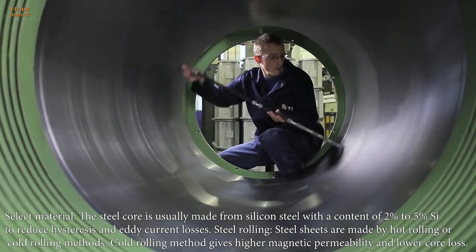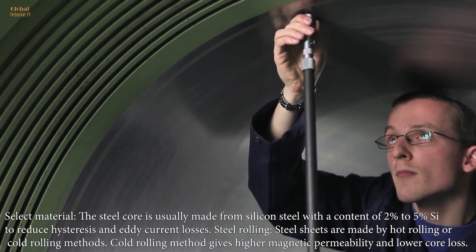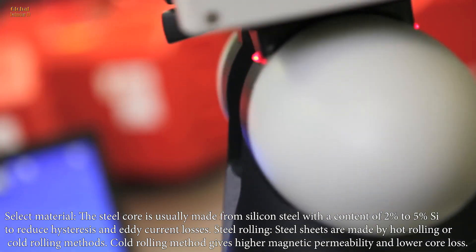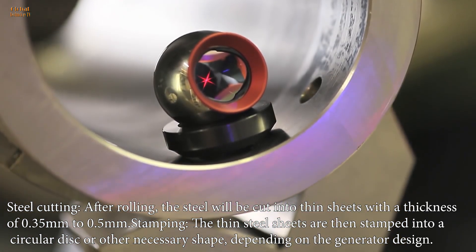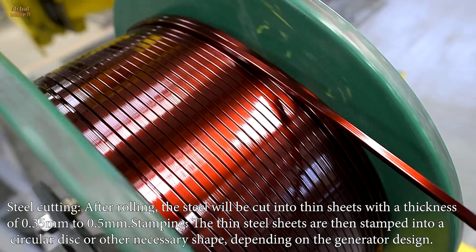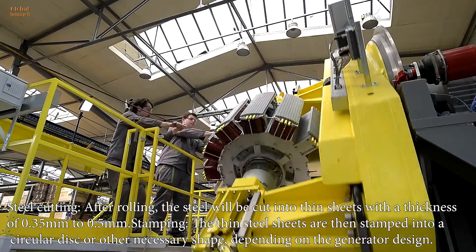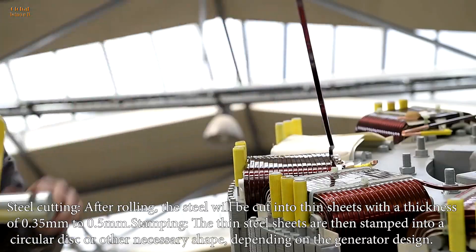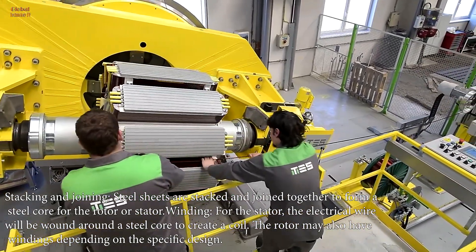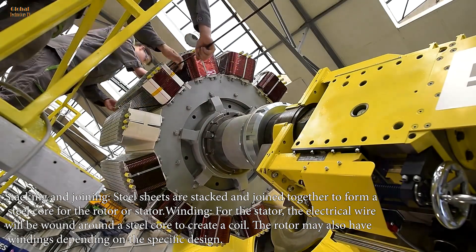Steel rolling: steel sheets are made by hot rolling or cold rolling methods. The cold rolling method gives higher magnetic permeability and lower core loss. After rolling, the steel will be cut into thin sheets with a thickness of 0.35 millimeters to 0.5 millimeters. The thin steel sheets are then stamped into a circular disc or other necessary shape depending on the generator. Steel sheets are stacked and joined together to form a steel core for the rotor or stator.